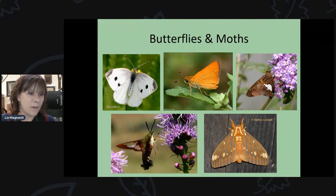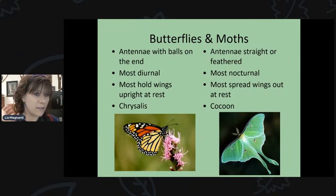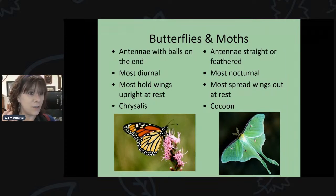A lot of people think butterflies are always beautiful and showy while moths are drab — but that's not always the case. The cabbage white butterfly, for example, is often mistaken for a moth because it's just white. And some moths can actually be very showy and beautiful. So the assumption that moths are always dull isn't accurate.